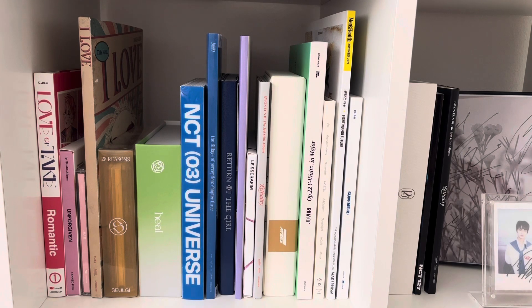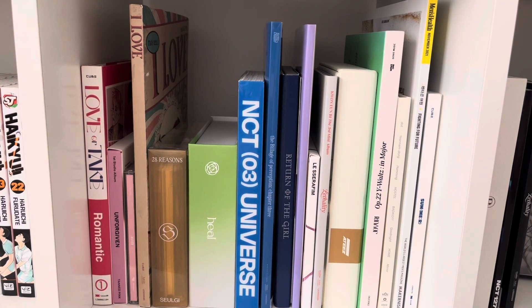The rest is my miscellaneous stuff. I kind of try to do it in rainbow-ish order with the remnants that I have. I try my best not to pick up a lot of miscellaneous stuff — just from artists I stan.